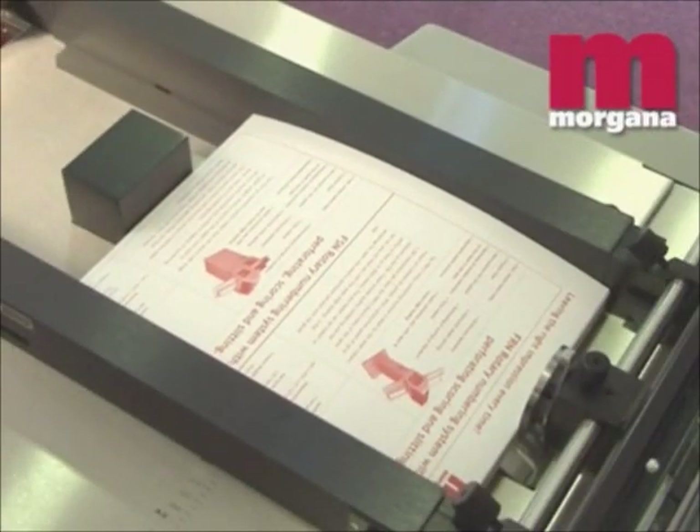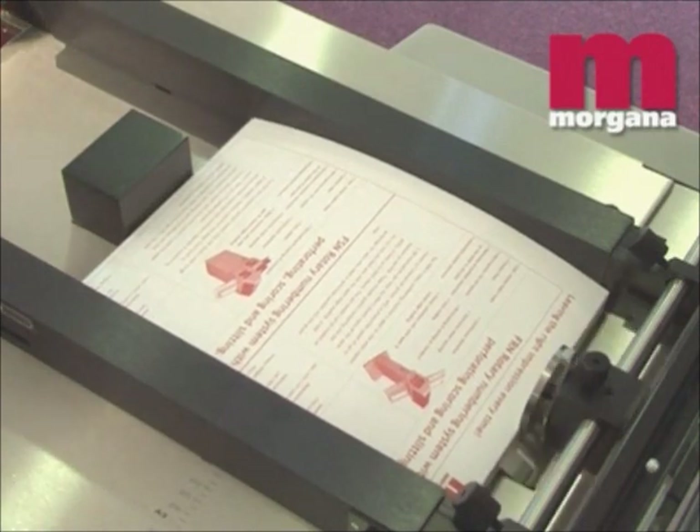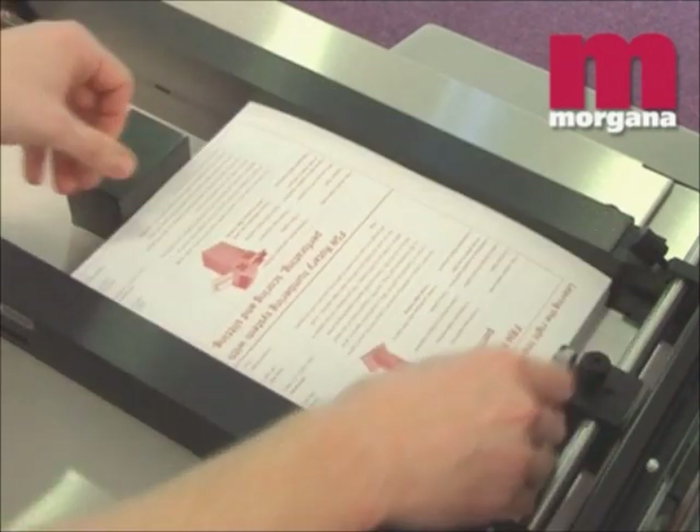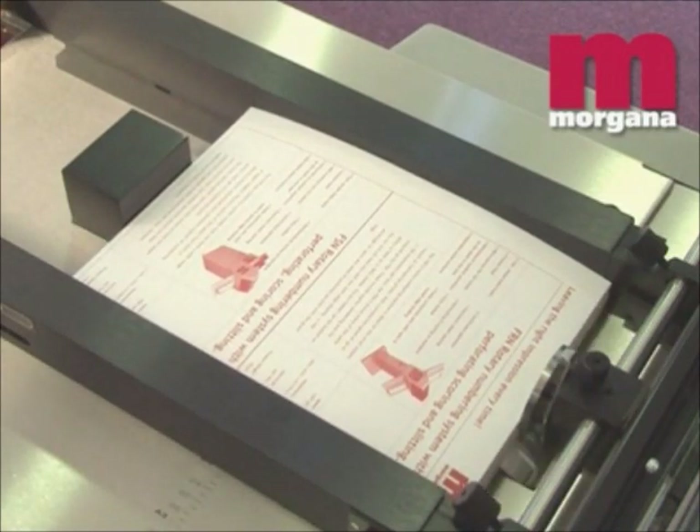A powerful suction feeder will feed a wide range of paperweights and thicknesses. Because the feeder works from the bottom of the stack, the FSN can be loaded on the run for even greater productivity — up to 9,000 impressions per hour.